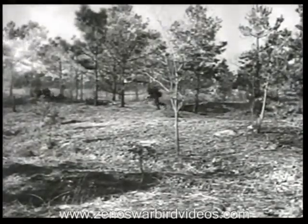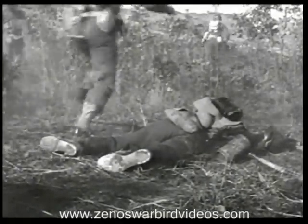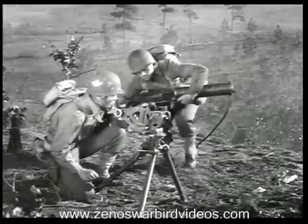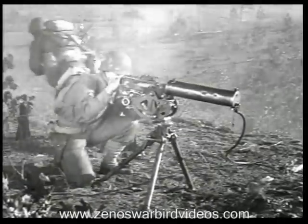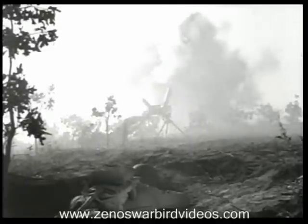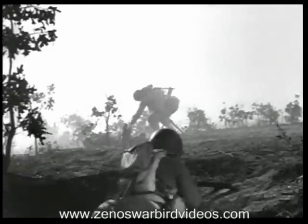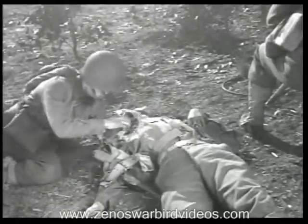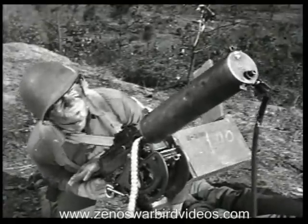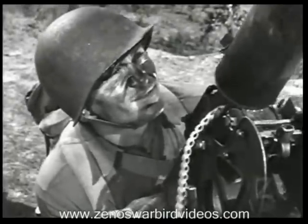When our rifle units capture their objective, the machine guns move into position to fire on the enemy and protect the rifle unit while it reorganizes. Get into position fast and get set to take on all comers, both from the air and on the ground. Machine gun units can give support and protection at all times because their reorganization is automatic — when there's a casualty, each man moves up a peg. Company aid men take care of the wounded; let them do it when you're needed at a gun. Learn these things now, because someday you may find yourself acting as squad leader, section leader, or even in command of your platoon.